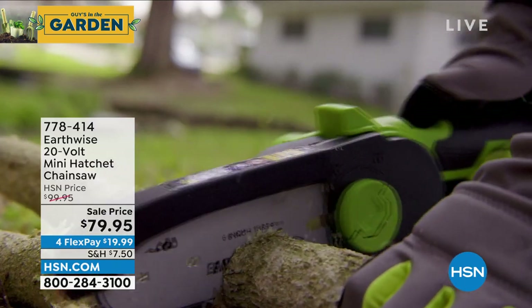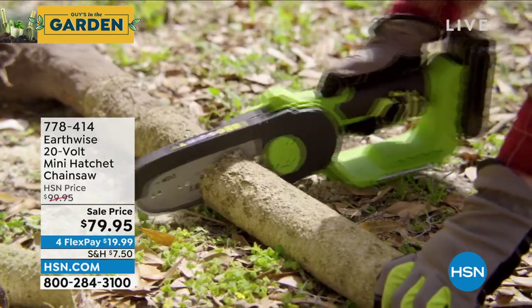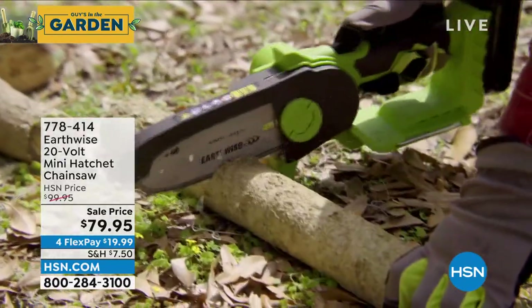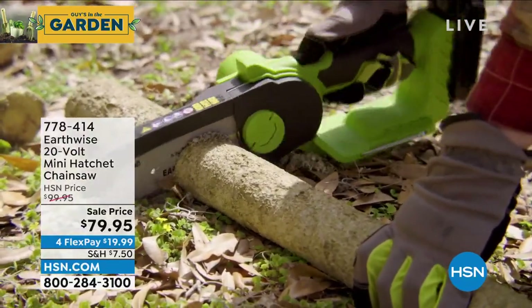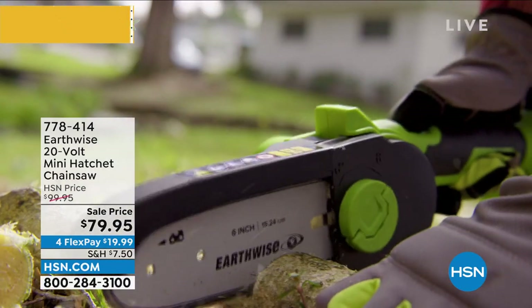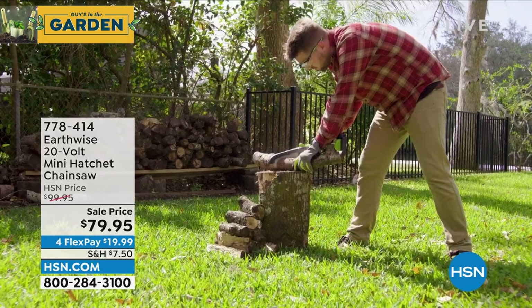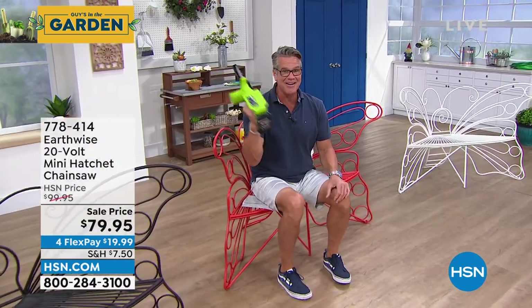I cannot believe it's only $79.95 — I paid more for mine. They put it on sale, $20 off today. You are going to love this thing. Whether you're cutting wood for firewood, whether you're trimming heavier branches in your yard, it's a handheld version so it's not scary. Cuts right through that lickety-split. I'll do some live demos here. Look at how big the wood is that we're cutting — it is awesome. It is my pick this hour. I love it.